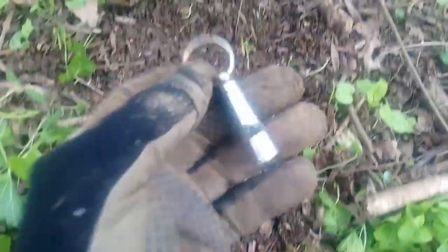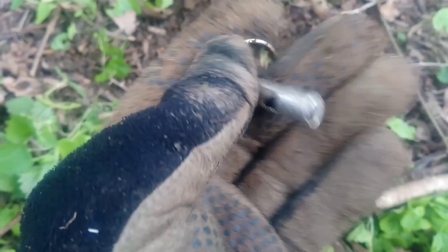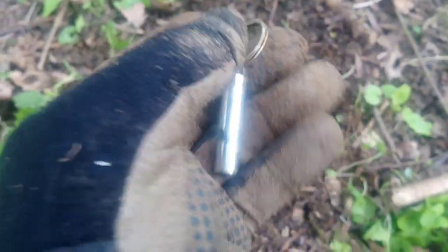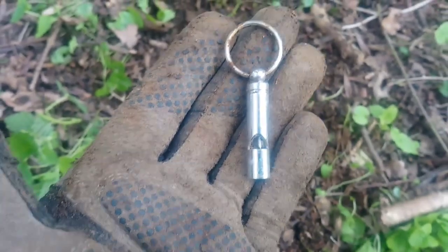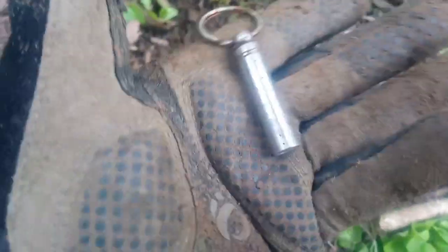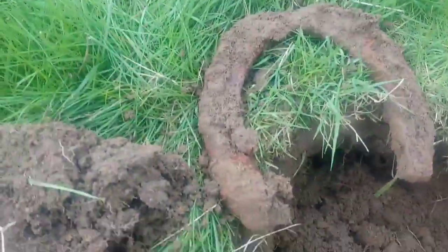Welcome back guys. I just found this cool little thing - it's some kind of dog whistle. Looks like a whistle to me. I don't think I'm going to blow it though, because you never know. I'll take it home, clean it up, and then I'll blow it. Sweet little whistle, let's keep searching for some more.